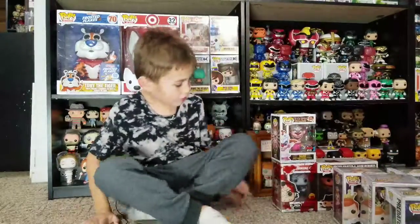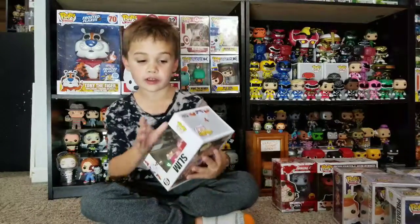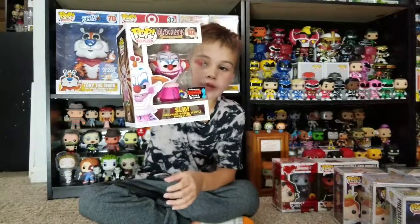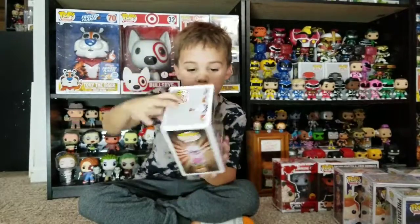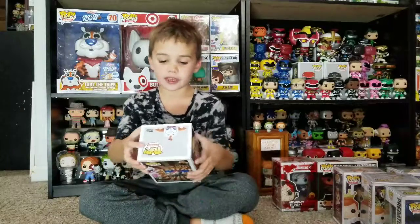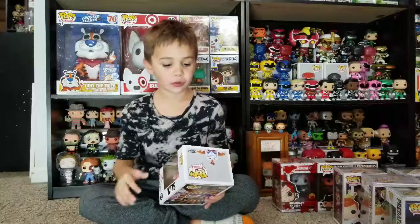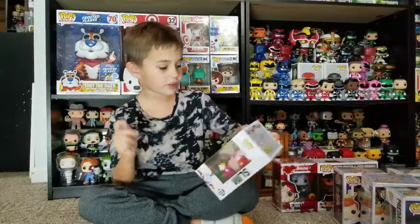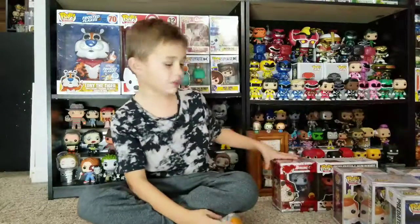Let's show Slim. This one's cool, it's from Killer Klowns from Outer Space. The number is like a popcorn — it's literally a popcorn. This is Slim, he has his gun with his bag and stuff. His head's kind of weird and I like his hair on the sides. It's from the 2019 Fall Convention limited edition.